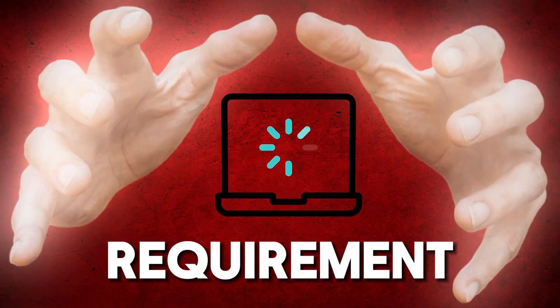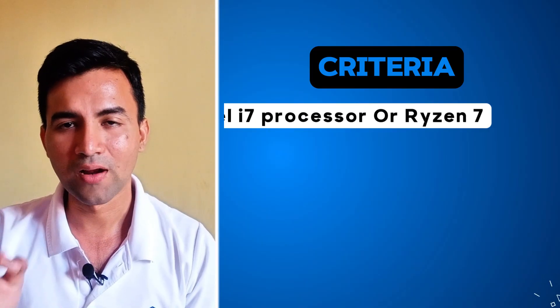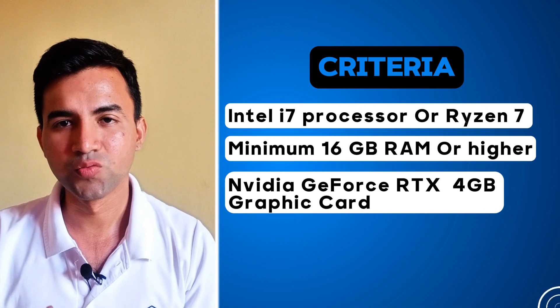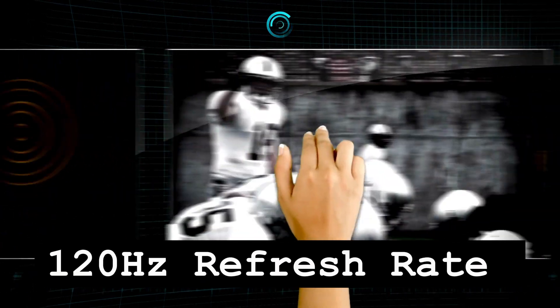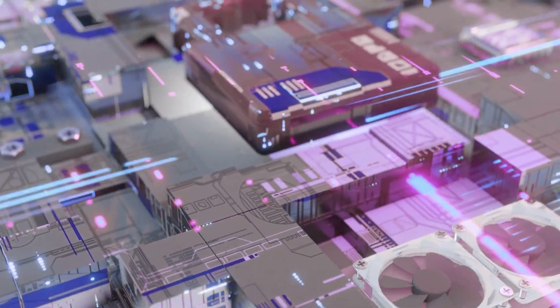Before we jump to our top 5 picks, let's establish the minimum requirements or specifications for your 3D printing laptop to run top software smoothly. It must have a processor of Intel i7 or Ryzen 7 CPU or higher, minimum 16GB of RAM or higher. The graphics card must be Nvidia GeForce RTX within the RTX 2050 to 4090 range. The display must be at least 120Hz refresh rate and also needs Thunderbolt 4.0 support for connecting external displays and faster data transfer.